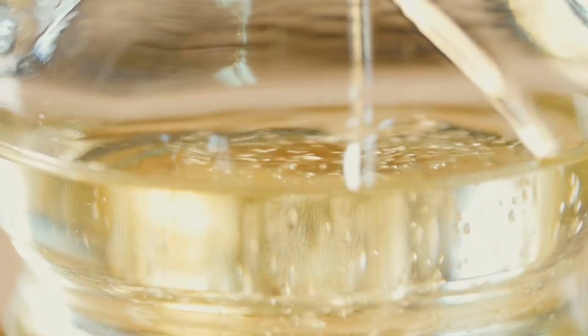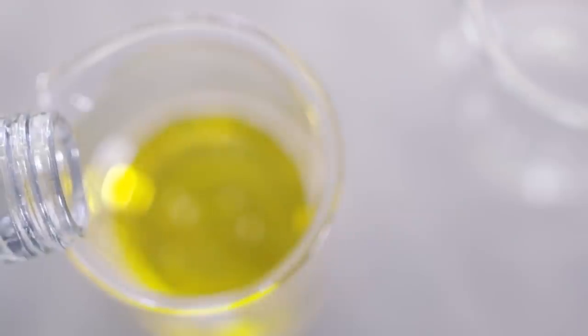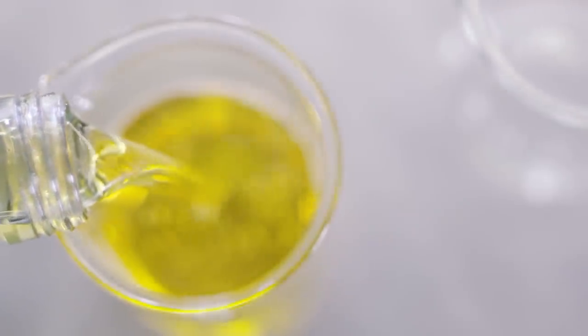Coming in at number two is soybean oil. It has 50% polyunsaturated fatty acids as omega-6s, which isn't as bad as grapeseed, but there are other concerns. Soybean oil is mass-produced — every time you go to a restaurant, you're probably having soybean oil. It's extracted via hexane with toxic chemicals, and a lot of times it's hydrogenated to make it shelf-stable. There's virtually no micronutrient content whatsoever, and it is so abundant that it comes in at number two.